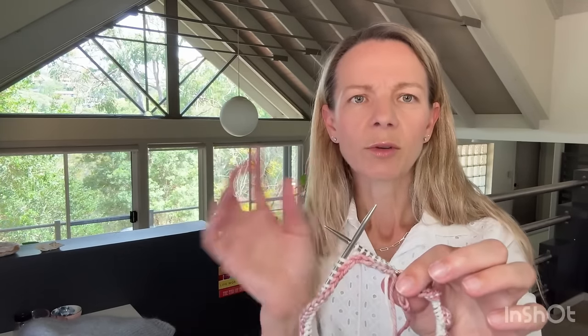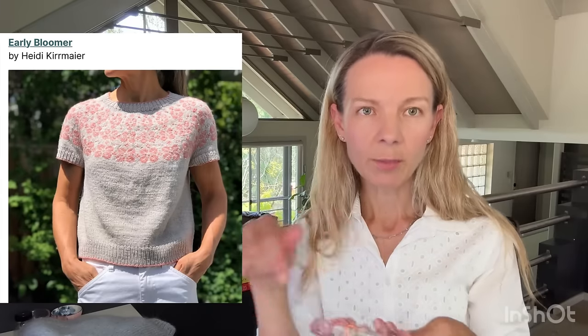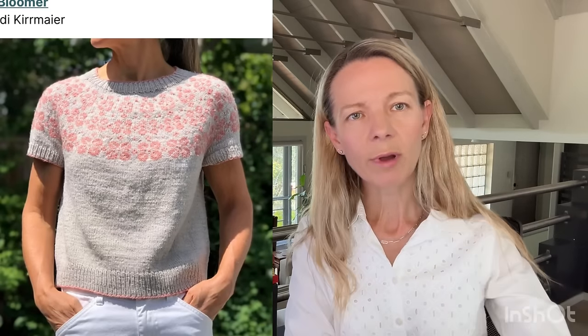In this pattern, you start down here with a provisional cast on, then do all the colorwork and the rest of the sweater, and then you come back and pick up stitches around the neckline and do the short rows at the back and then the ribbing. The contrast yarn I'm planning on using is some leftovers from a blanket that I made — this is from a DK Madeleine Tosh DK twist gradient. There are six bands in the design and a trim around the neckline, so I've got eight colors.